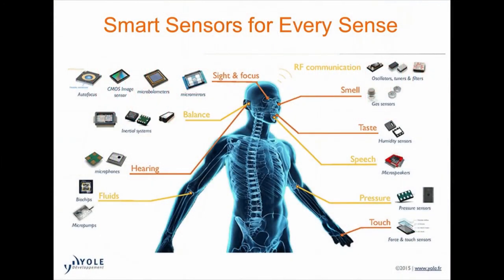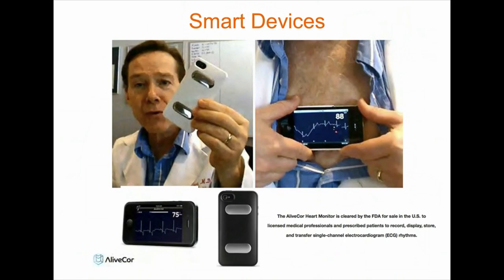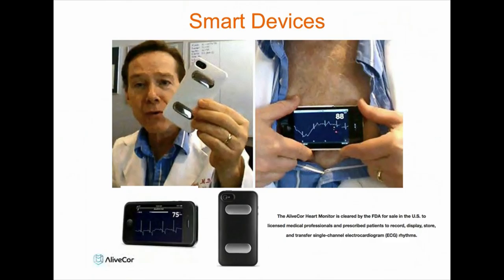If you look at the technology today, we have a sensor for every single thing you can think about — from sight to smell to saliva. We have sensors that can enable these smart devices. For example, if you told your dad or your grandpa that you can do an ECG right from the comfort of your couch, you probably would have been laughed off. Today with a LifeCore device, this is a reality.